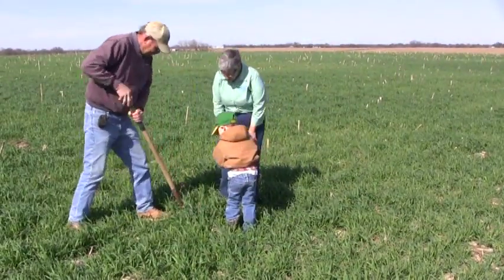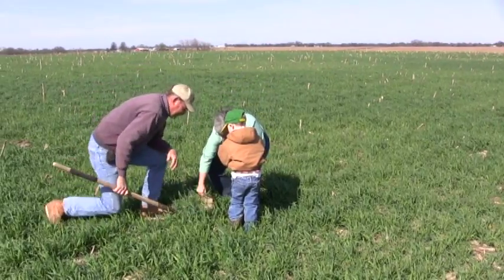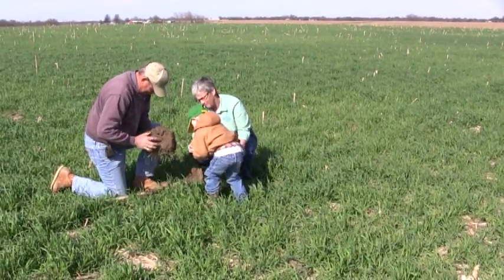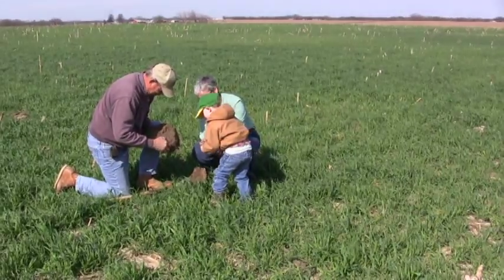Healthier soils increase profits by producing higher yields with fewer chemical inputs. And when Bob Ridgely takes his grandson with him to check on his cattle and his crops, he is reminded of another important reason to preserve and enhance the health of the soil on his farm.